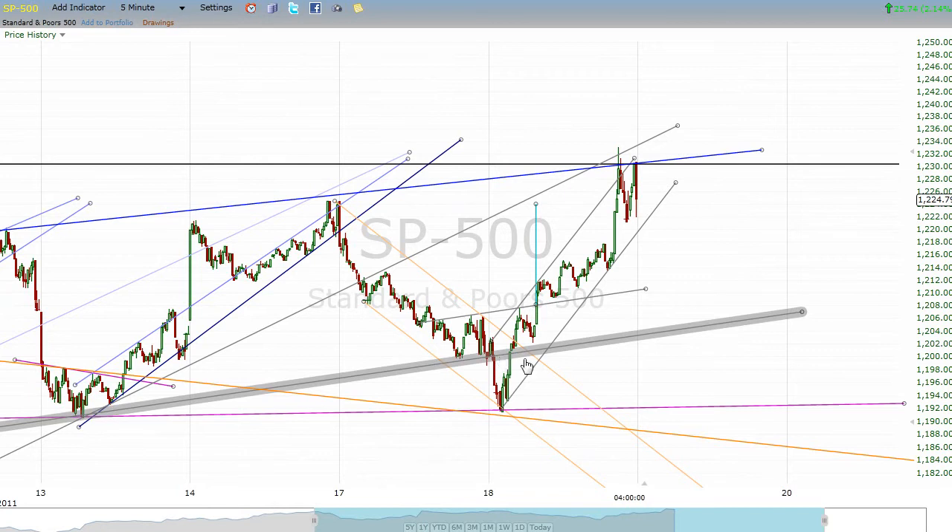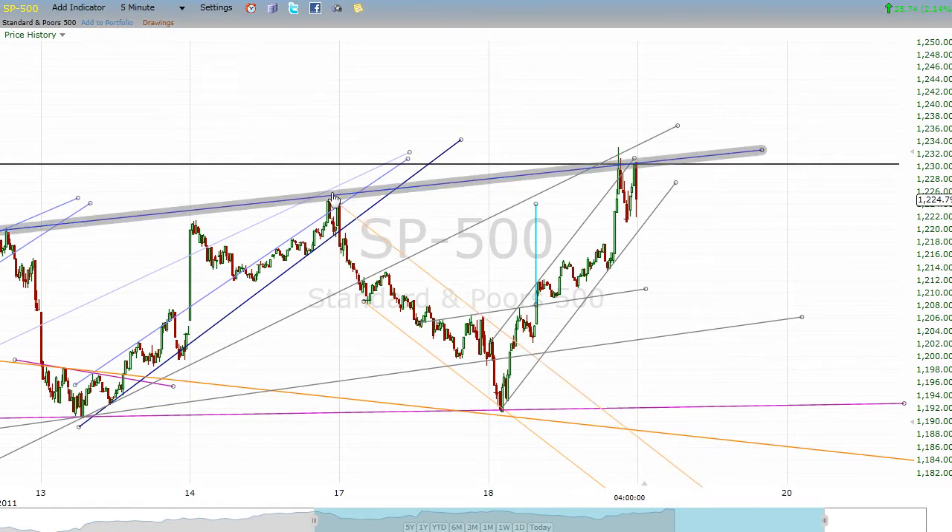I said that if we broke underneath this line yesterday I would sell on a back test, which I did. I went short right here on the return to this line, but when it then got back over that line and also over this little resistance line drawn from the top yesterday, I said that was not the right thing to do. I got out on this little pullback with about a 1.2% loss as judged by the move in the S&P. When we got up and tagged this line up here, I did short that — and if it breaks out, I'll have to cover for a loss too.